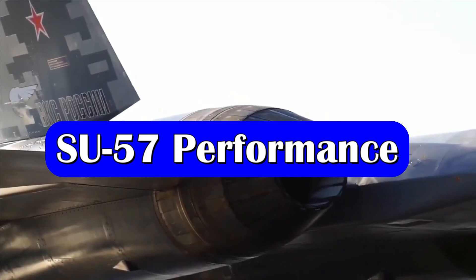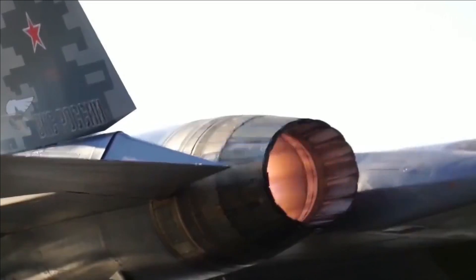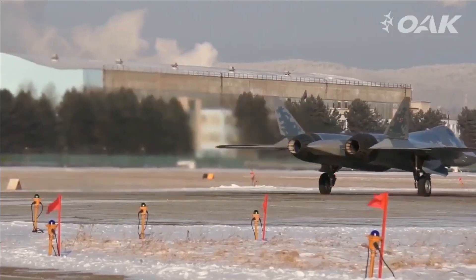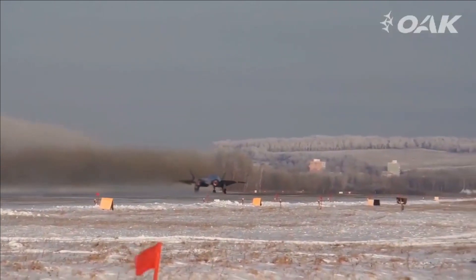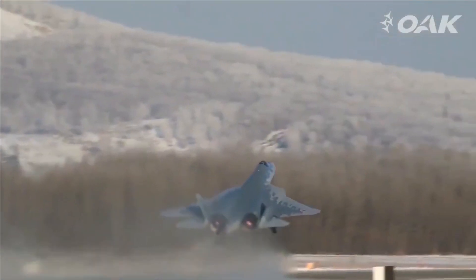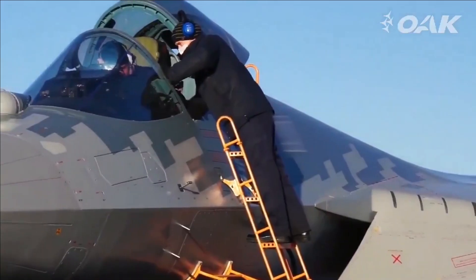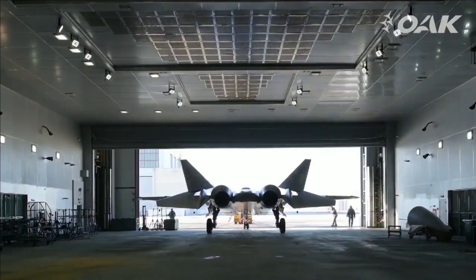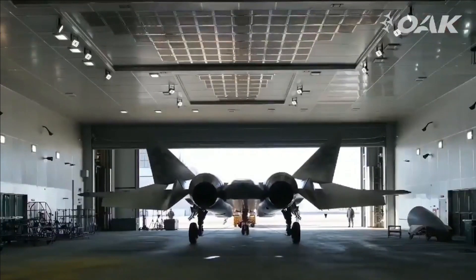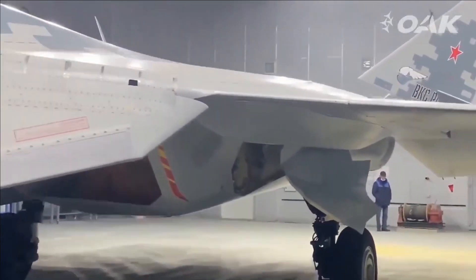The initial version of the Su-57 is powered by two Saturn AL-41F1 turbofan engines with thrust vectoring. The engines are capable of generating dry thrust of 88.3 kN and 142.2 kN with afterburner. Future versions of the Su-57 will be equipped with Izdeliye 30 engines, capable of generating dry thrust of 107.9 kN and 171.7 kN with afterburner.